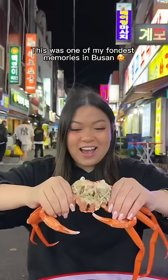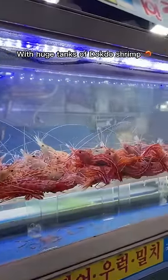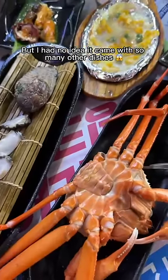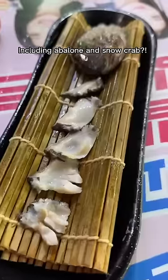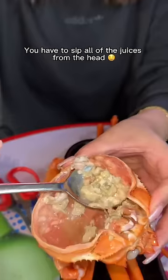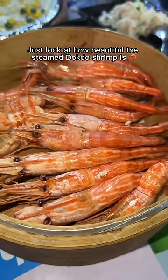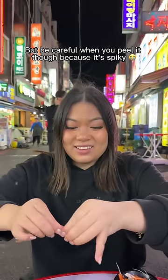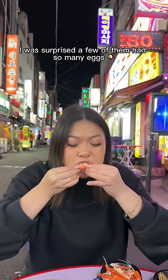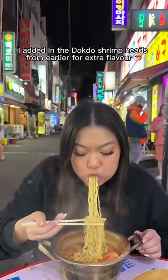I would literally go back to Busan just for their amazing fish cakes and rice cakes. This was one of my fondest memories in Busan — sitting outside at 1am enjoying some delicious seafood. I stumbled across a busy restaurant with huge tanks of Dokdo shrimp, a premium delicacy in South Korea. I ordered the smallest quantity for $77 — not cheap, but it came with so many other dishes, including abalone and snow crab. Crab is one of my favorites — you have to sip all the juices from the head. The steamed Dokdo shrimp had a gorgeous striped pattern but is spiky to peel — it was so sweet and tasty, and a few had crunchy eggs. I ended the meal with shrimp ramen for $11, adding the Dokdo shrimp heads for extra flavor — delicious.